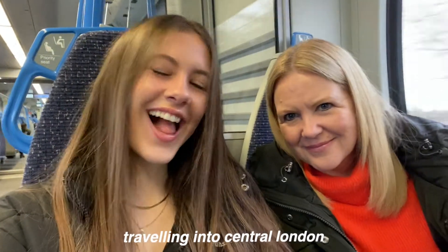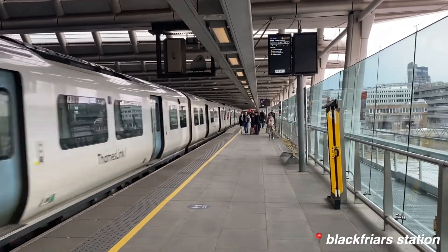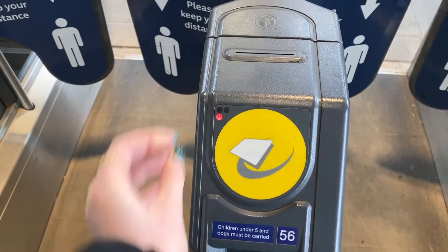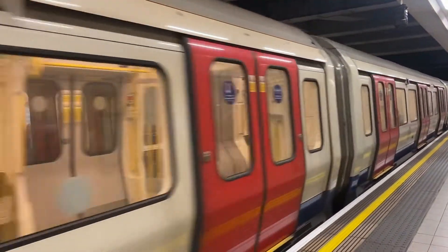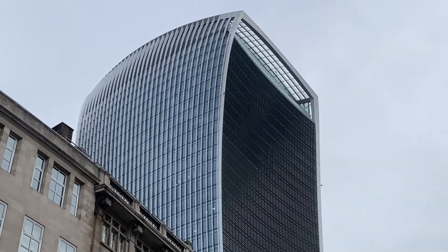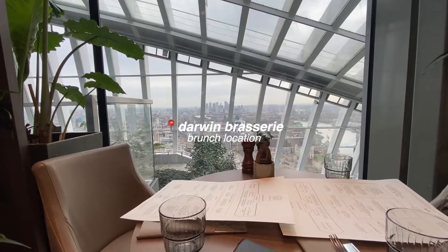Let's go have brunch in a skyscraper! First we got the train into central — we actually went to Blackfriars which is my favourite station in London. Then we got the tube to Monument because that's just around the corner from Fenchurch Street where the Sky Garden is. That's the first little view of the Walkie-Talkie, which is the building Sky Garden is in.